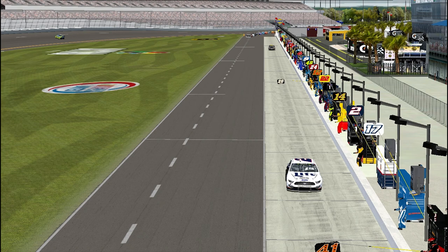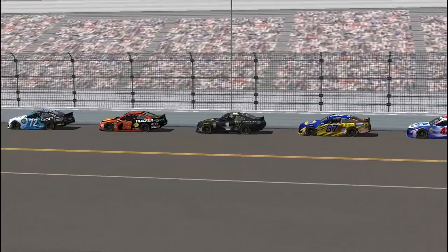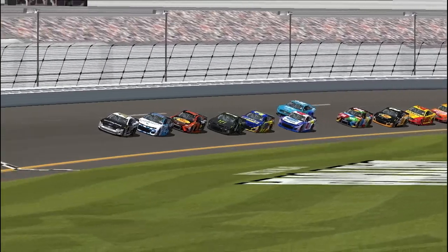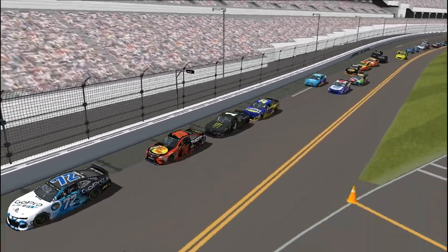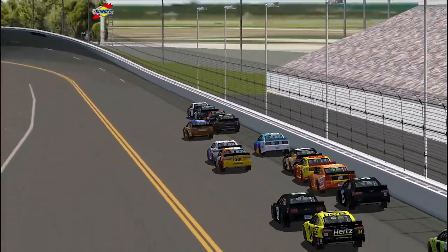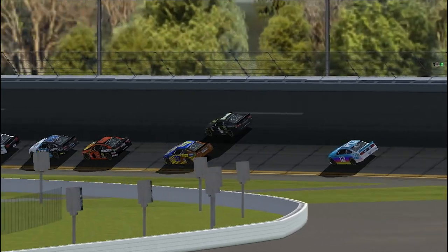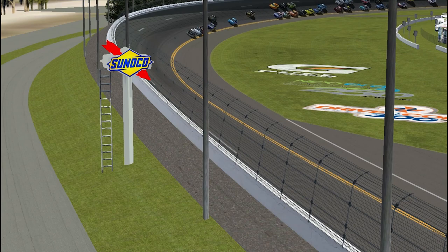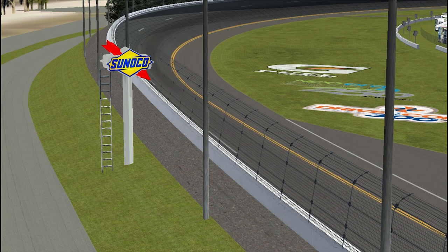Everybody's coming onto pit road. It looks like the entire field came in to service their cars. They now line back up single-file to take the green. Eric Almirola out front — we are green, restarting the race. Ryan Blaney ducking out trying to make moves. The 72 in second and the 19 of Martin Truex Jr. The 37 of Chris Buescher ducks inside and powers by Kurt Busch easily. Kurt Busch looks to have a little aero issue after that crash.